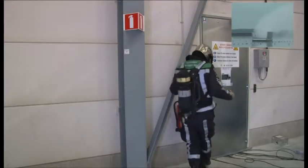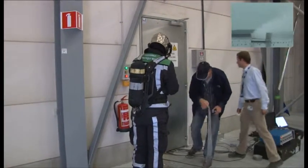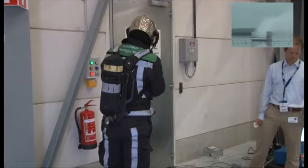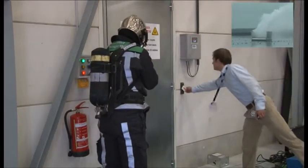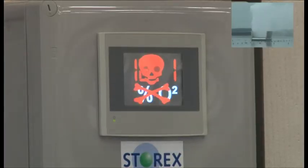The fire brigade sends in an employee for an inspection. Finally, the test has succeeded when the display shows approximately 12%.